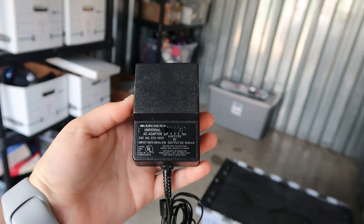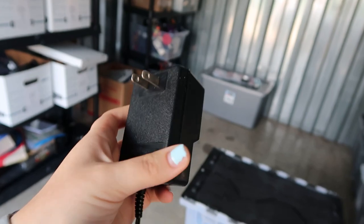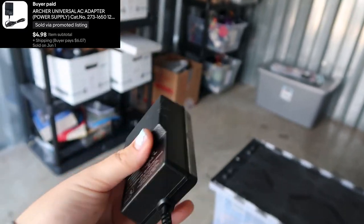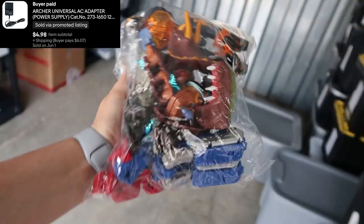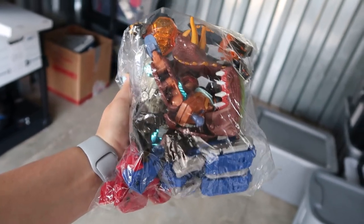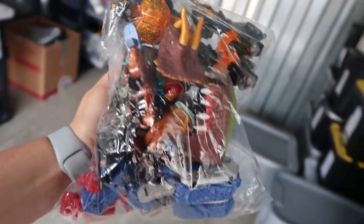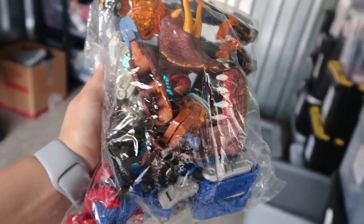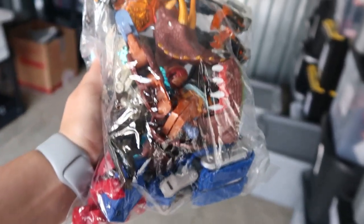The next thing we sold is this Archer power adapter, which sold for $4.98 — I got this at the bins as well, so I spent little to nothing on it. I then sold this lot of five Transformers. I sold them for parts because they're missing legs and arms and all that. I got these at the bins and sold them for $7.50.